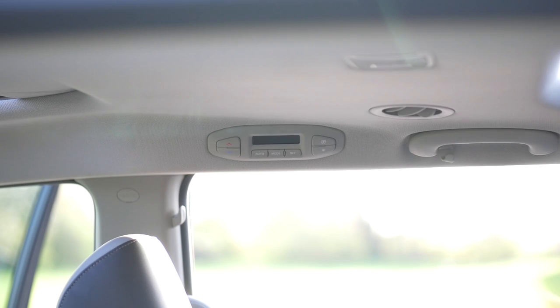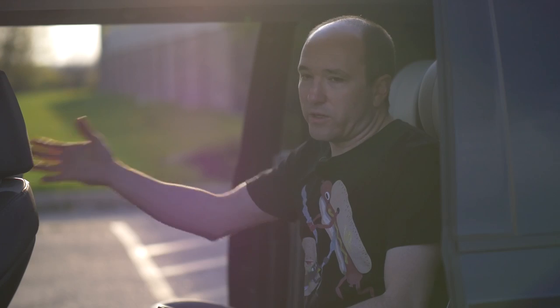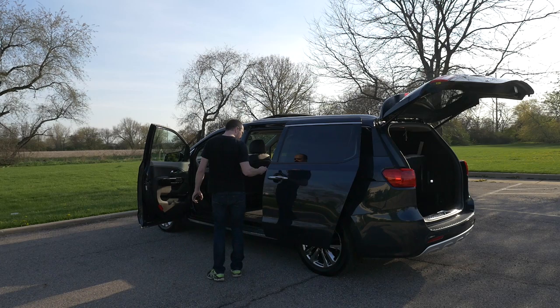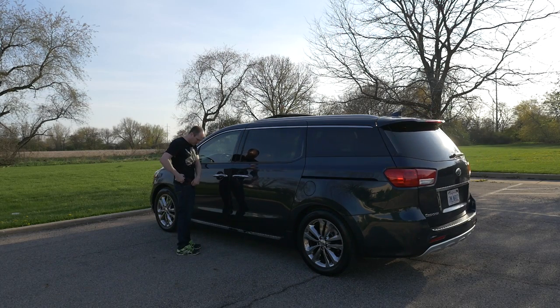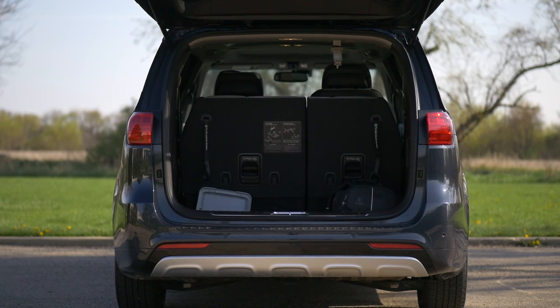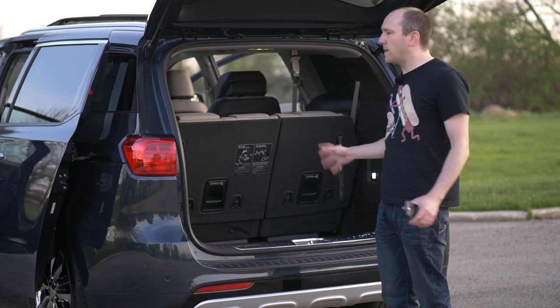You have HVAC controls on the top right side of the van, plus vents in the roof, and you can also control climate from the front — climate control is not an issue. The third row seats fold down into the floor and can recline, and that third row is pretty usable. You have power everything — a power lift gate that also opens when you approach within three seconds without touching anything. Both side doors are sliding, powered, and operable via remote control. This makes a lot of sense when you have kids — you don't want to be fighting with doors. You don't have to fight with this.